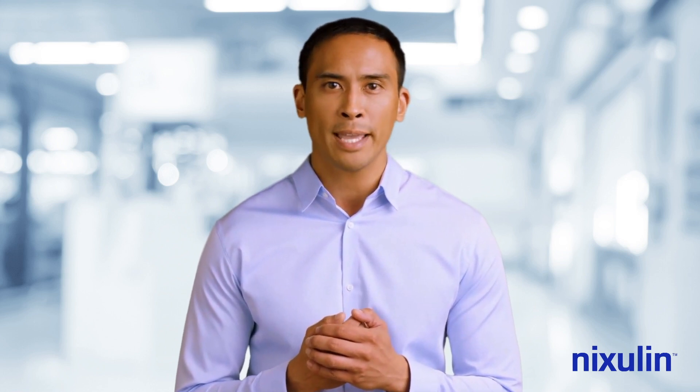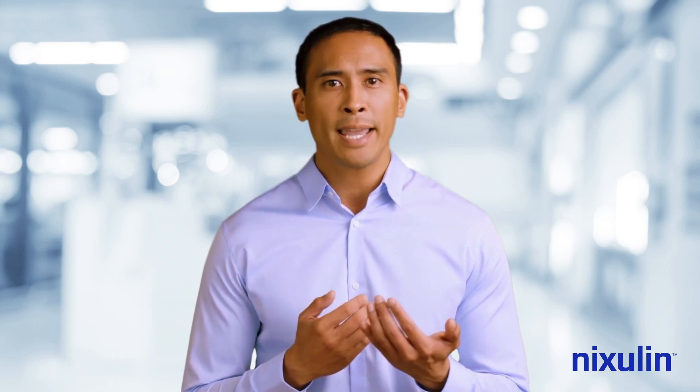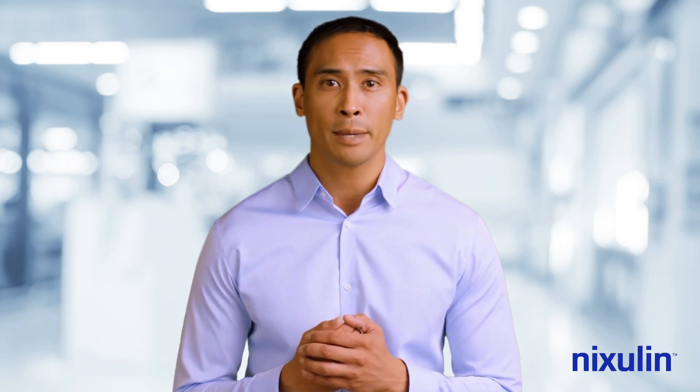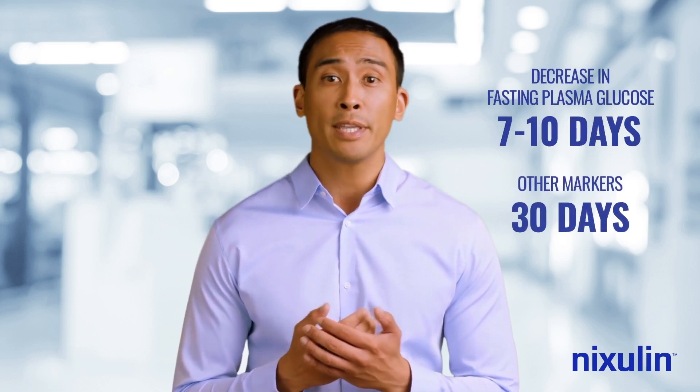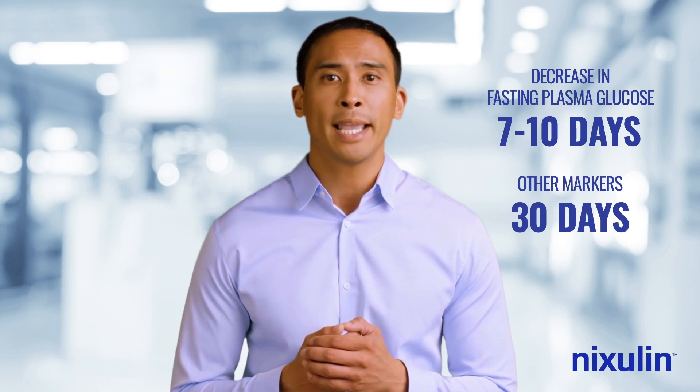Results will depend on the user's age, gender, weight, height, physical characteristics, diet, and exercise. However, even with non-compliant users, decreases in fasting plasma glucose levels can be seen within the first 7 to 10 days, and noticeable changes in other markers by the end of the first 30 days.